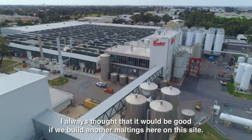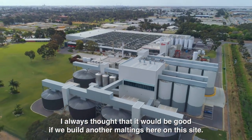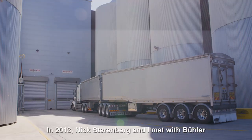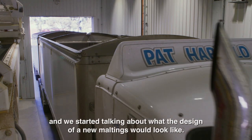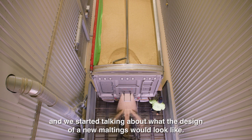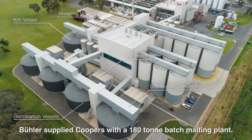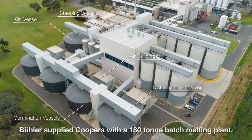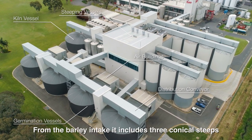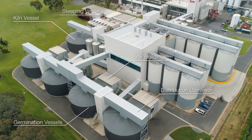I always thought it would be good if we built another maltings here on this site. In 2013, Nick Sterrenberg and I met with Beulah, and from that point onwards we started talking about what the design of a new maltings would look like. Beulah supplied Coopers with a 180 tonne batch malting plant from the barley intake, including three conical steeps, four germination vessels, a kiln, and an automation system.